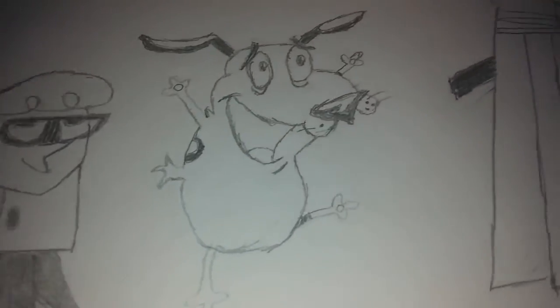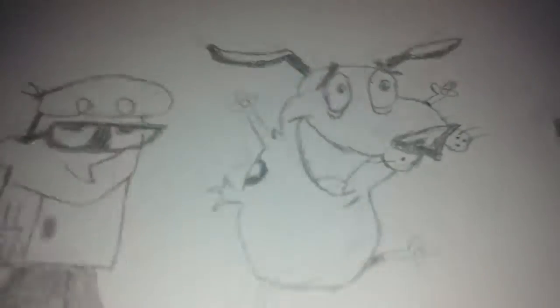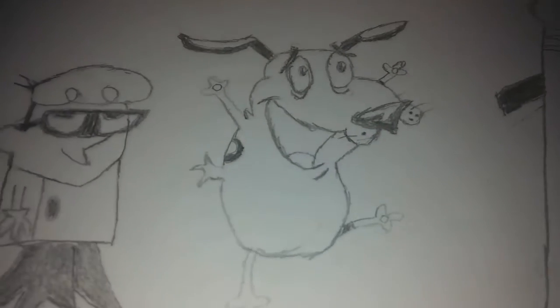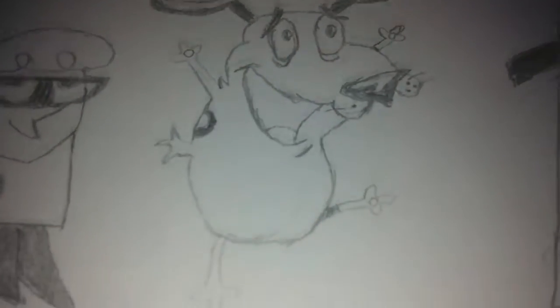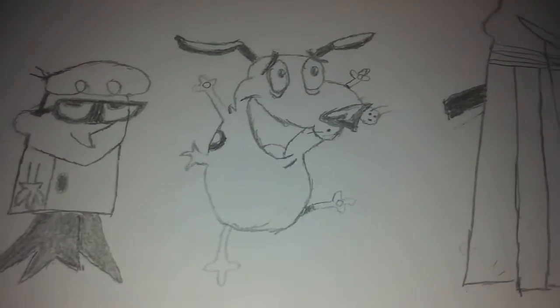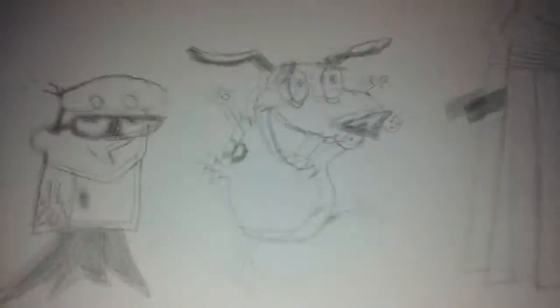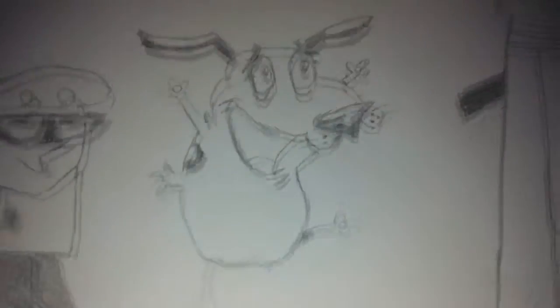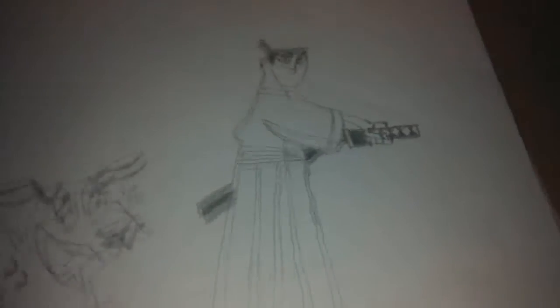Next is Courage the Cowardly Dog. This character was one of the hardest I've drawn so far. It was okay to draw overall, but I tried so hard because of Courage's design. I tried my best to make him as accurate as possible from the show and from the Google image I used.